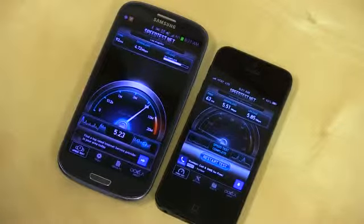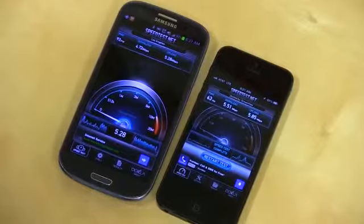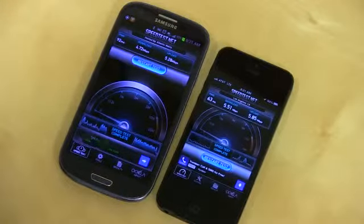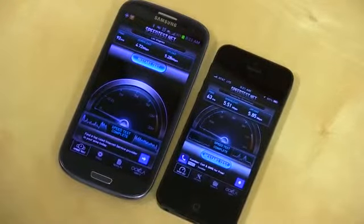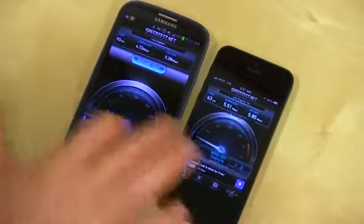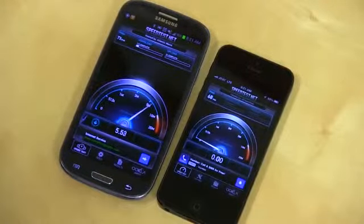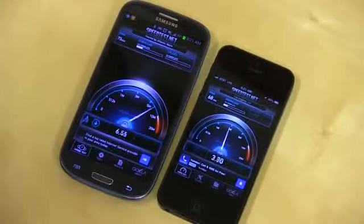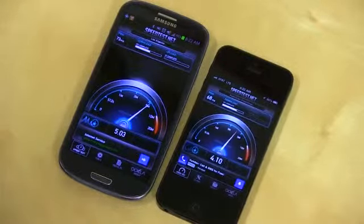This finished quicker on the iPhone 5. Give AT&T credit — their upload speeds are pretty fast. So 4.72 and 5.26. A little bit faster on the download on the iPhone 5. Let's go ahead and restart the test and run them one more time and see if we get similar results.